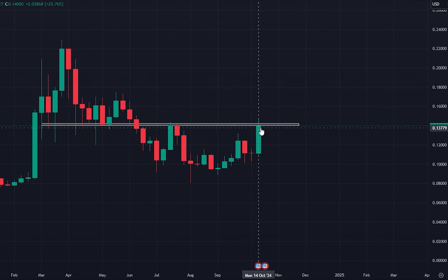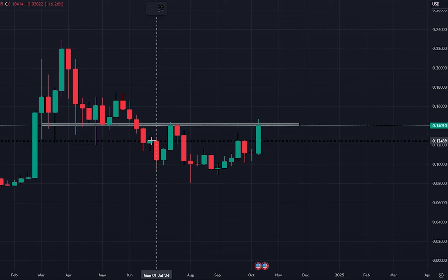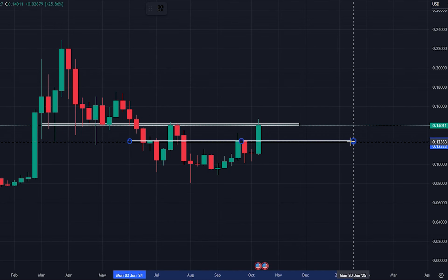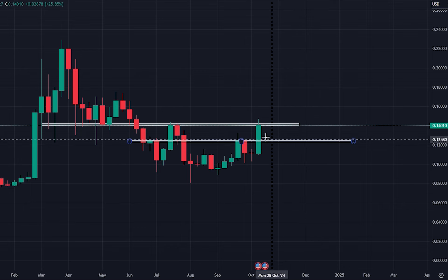But right now, trading just slightly under the resistance at the time of filming this. So if we close the weekly here, what I would be looking for in the first instance would be a retest of this level around $0.125, which could be a place to take a medium term or a day trade, looking for support to develop in that area.